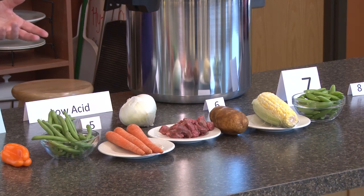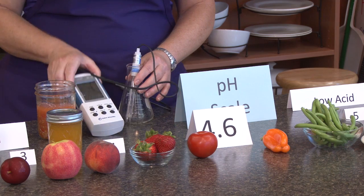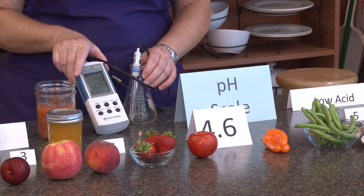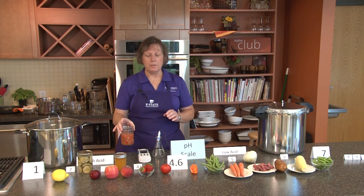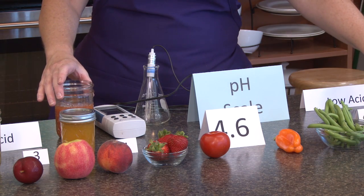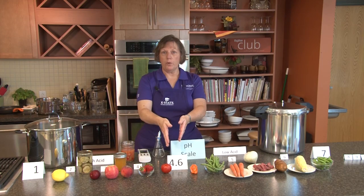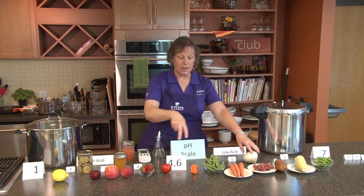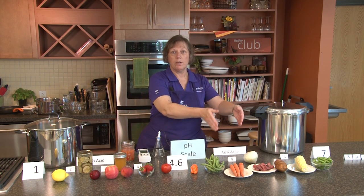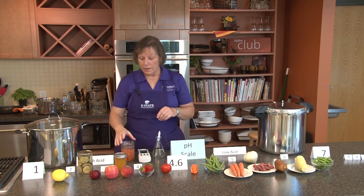To measure the pH of a food or food mixture, we use what's called a pH meter. This is an example of a pH meter that we would use in a laboratory setting. This salsa is a mixture of tomatoes, peppers, and onions. Our tomatoes have a pH of right around 4.6. When we start adding peppers and onions, we're making it a lower acid food because the pH number is getting higher.